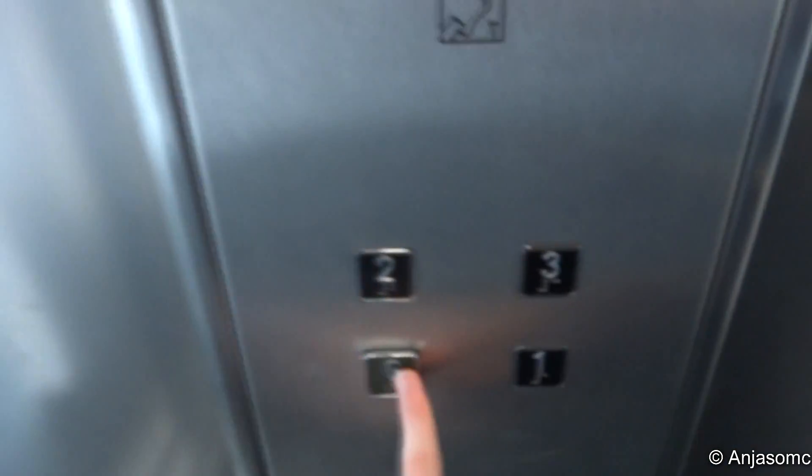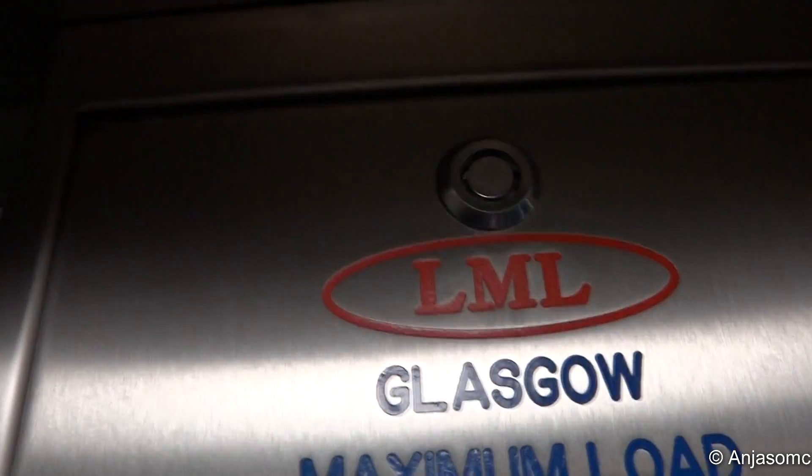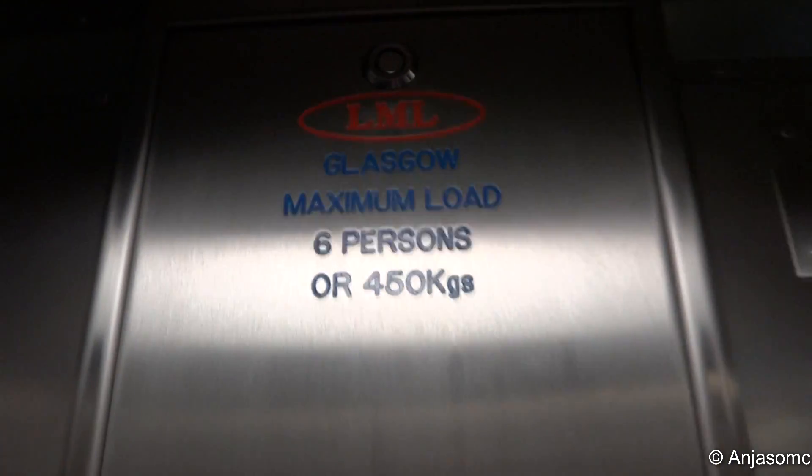Okay, let's take it back down to ground. Please mind the doors. Doors closing. Going down. Basic cab. It's quite small as well. I've heard of LML. Ground floor. Here we are down at ground. Doors opening.